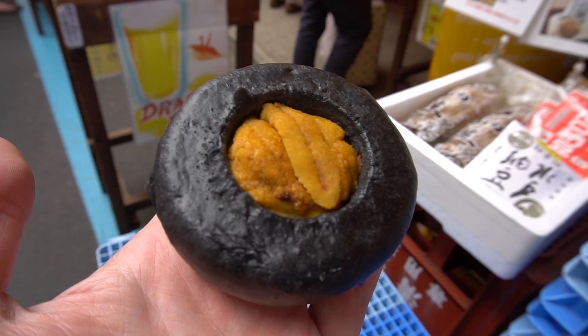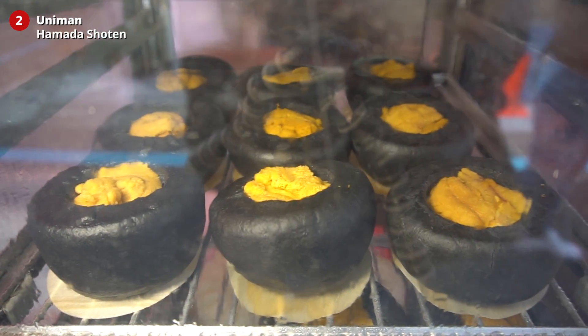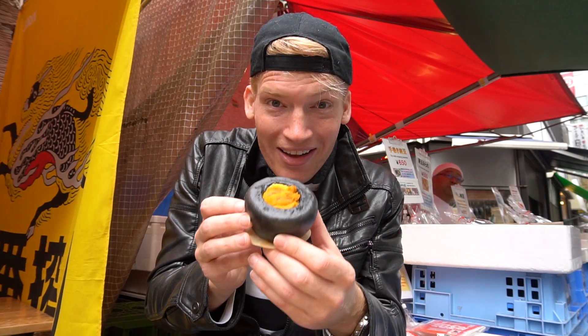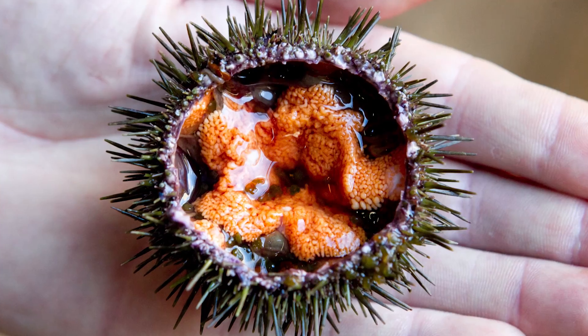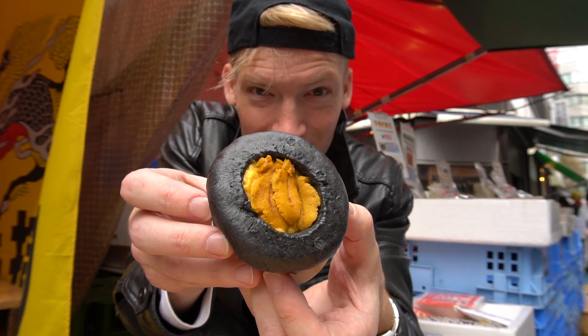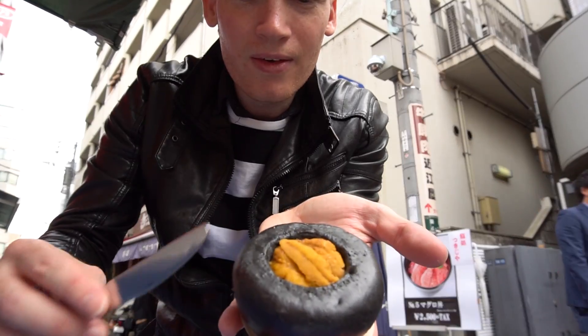Number two: the uni bun from Hamada Shoten. I have to combine my visit to the Tsukiji Outer Market with a delicious uni bun. So now we have the sea urchin bun, which is called uni. Initially I thought the black bun was octopus ink, but it's not — it's bamboo charcoal. A very strange combination. The actual sauce inside is a cream sauce.